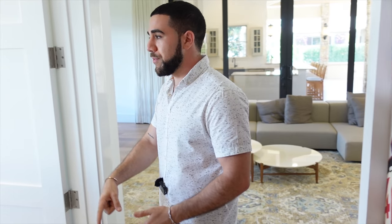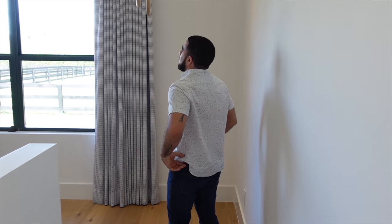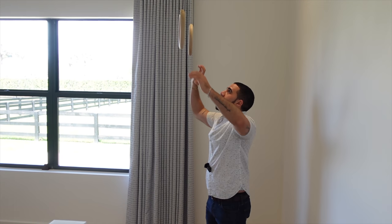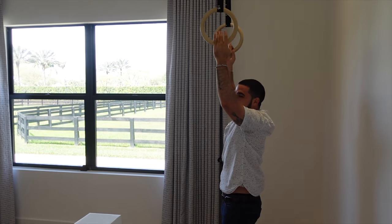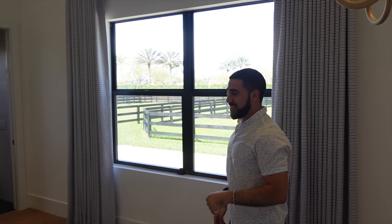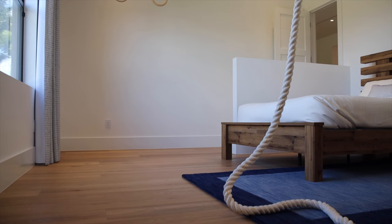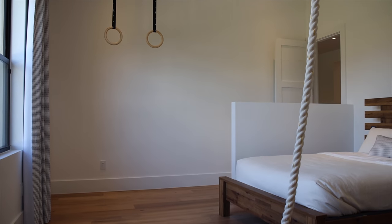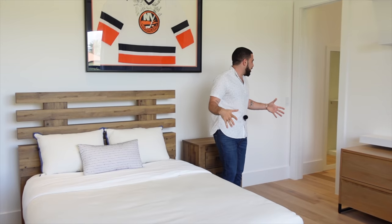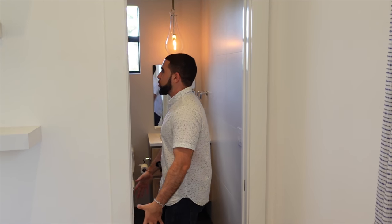The entrance on the right takes you to a third guest bedroom set up like a gym or training area — there's even a rope hanging from the ceiling. The bed frame is insane. There's a walk-in closet and of course every guest bedroom has an ensuite bathroom.